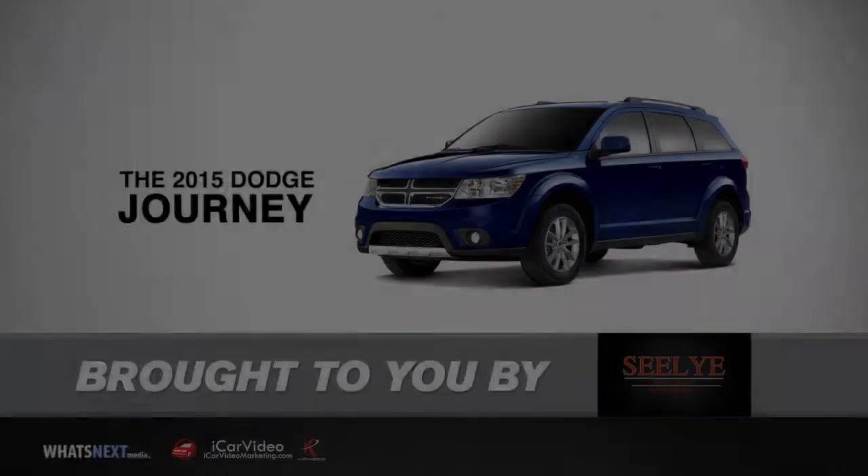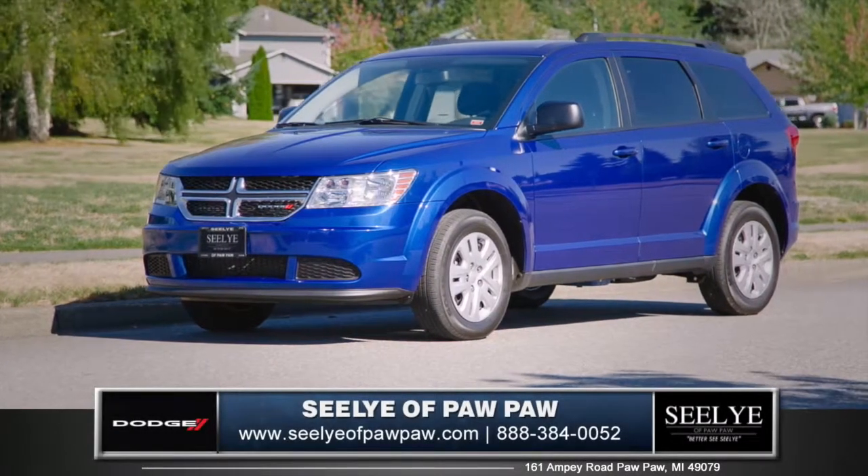Hi, I'm Tom from Celia of Paw Paw, here to introduce you to the 2015 Dodge Journey.